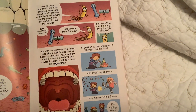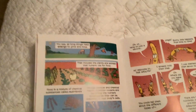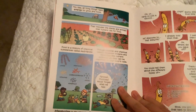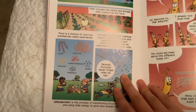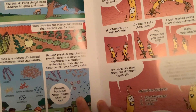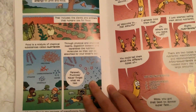Digestion is the process of taking complex food and breaking it down into basic forms. All living things need energy to grow and move, and that includes the plants and animals that humans use for food. Food is a mixture of chemical substances called nutrients. Through physical and chemical means, digestion loosens and separates the nutrient molecules so they can be absorbed by our body cells.